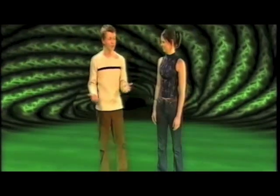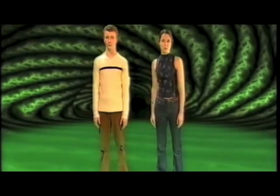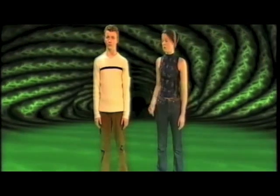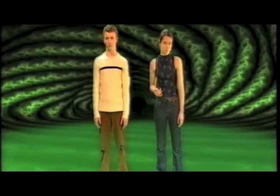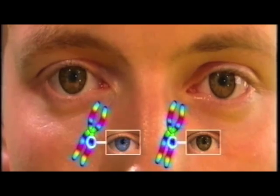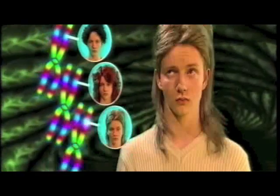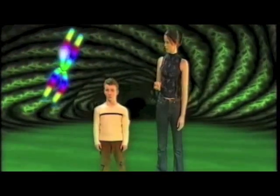But why do we have so many chromosomes? Well, we are very complex creatures. Each chromosome contains a number of genes, which are basically chemical instructions for one particular feature. For example, eye colour, or hair type and colour, or height, or limb length, etc.